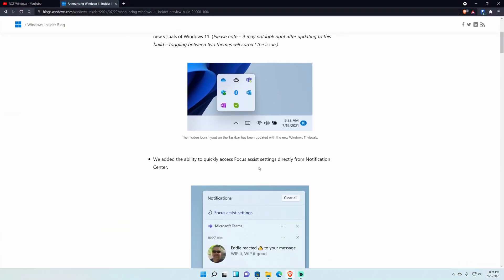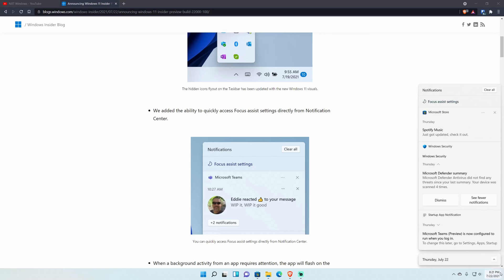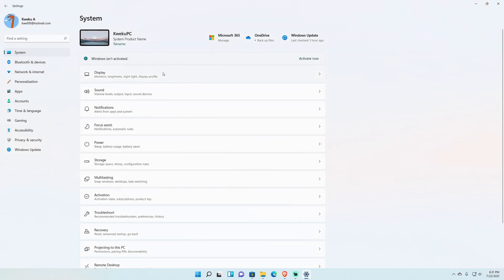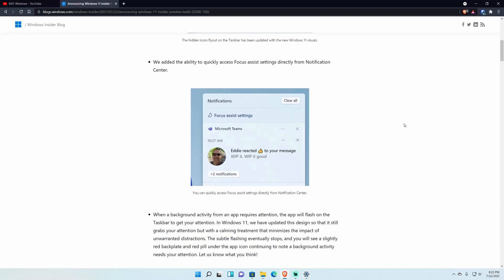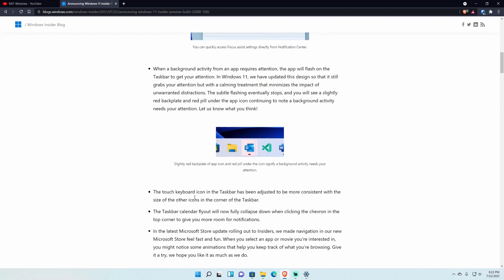They added the ability to access Focus Assist directly from the action center or notification center. You can tap on the date and time, see Focus Assist, and go into settings — though it goes to the general System Settings page instead of directly to Focus Assist settings, which I'll address later. They also added a red pulsating icon to signify background activity needing your attention, and adjusted the touch keyboard icon size to be more consistent with other taskbar icons.